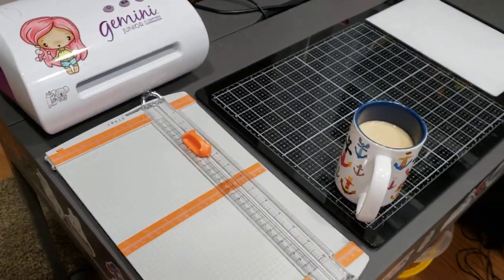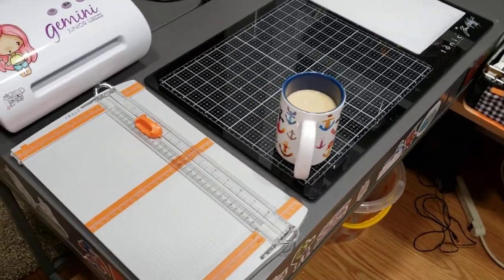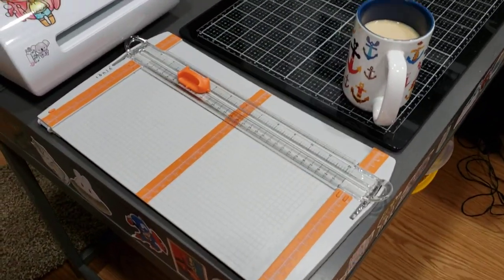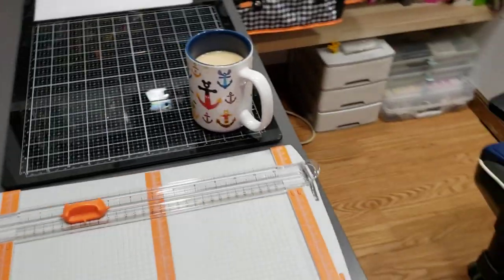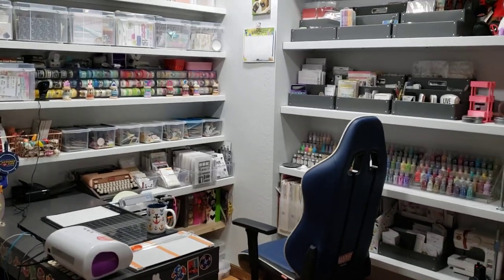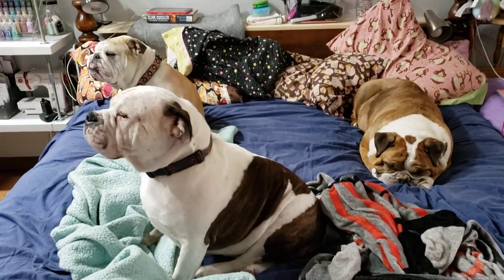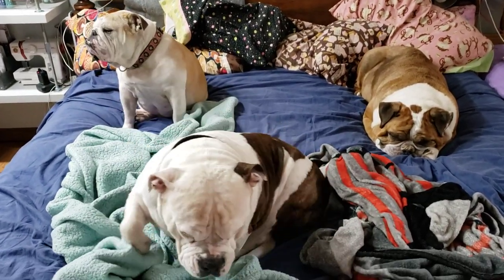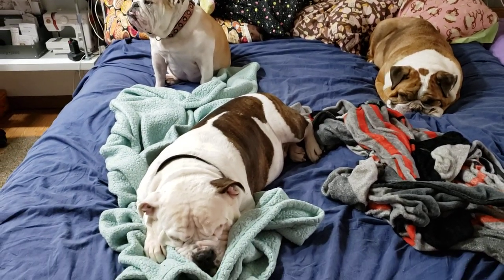My coffee, my Tim Holtz medium mat, my tonic cutter, and my Gemini Junior. So yeah, this is my little nook and I love it — it's just so perfect. I craft and then my husband and the puppies absolutely sleep. It's a good life — we all have a good life. This is their room actually, they just let me stay in here!